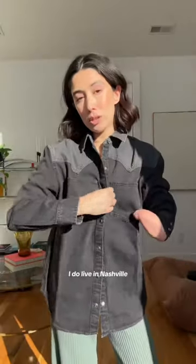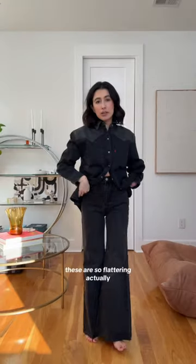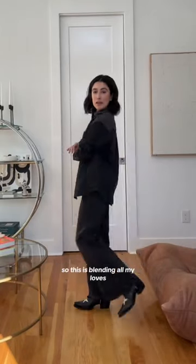Western Levi's denim shirt — I do live in Nashville. Rib cage, bell bottoms, cute. These are so flattering actually. Boots — I wanted to keep the look mostly black so I feel like these stars add some nice texture. I was definitely an emo teen that almost solely wore black, so this is blending all my loves.